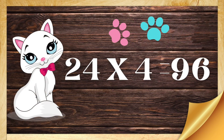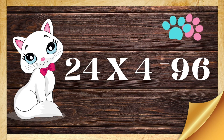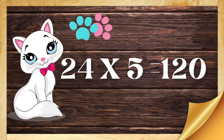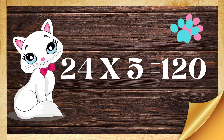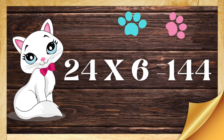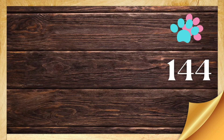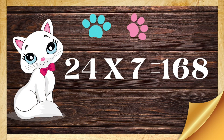Twenty-four fours are ninety-six. Twenty-four fives are one-hundred-twenty. Twenty-four sixes are one-hundred-forty-four. Twenty-four sevens are one-hundred-sixty-eight.